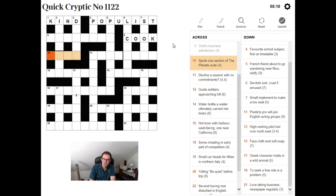"Spoils one section of the planet's suite." This is actually a double definition clue, which is another standard type of clue. There are actually two definitional parts here: one is "spoils" and one is "one section of the planet's suite." So if you can think of a word that means one or both of those, you'll get the answer, which is MARS.